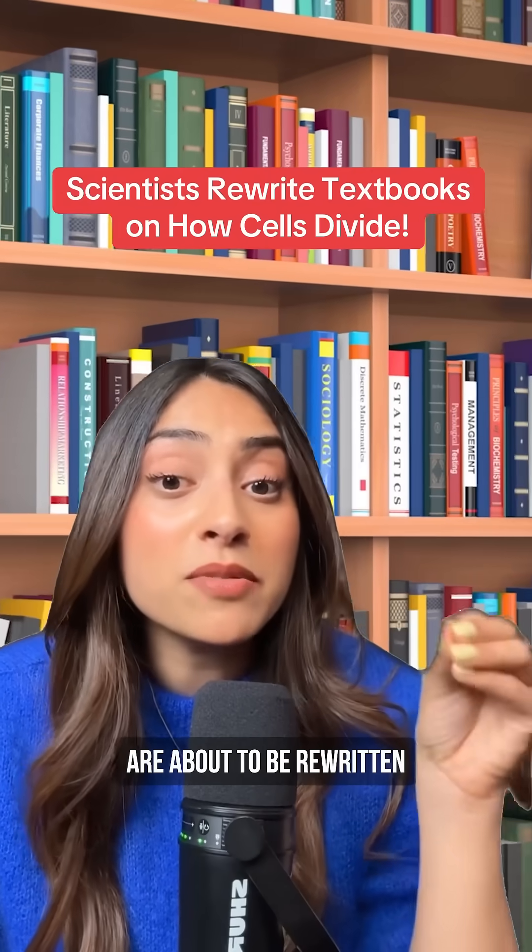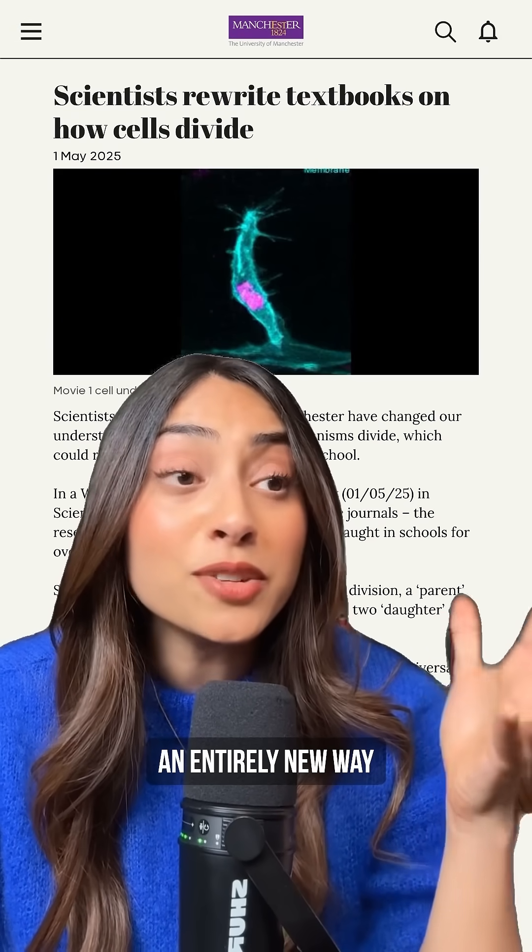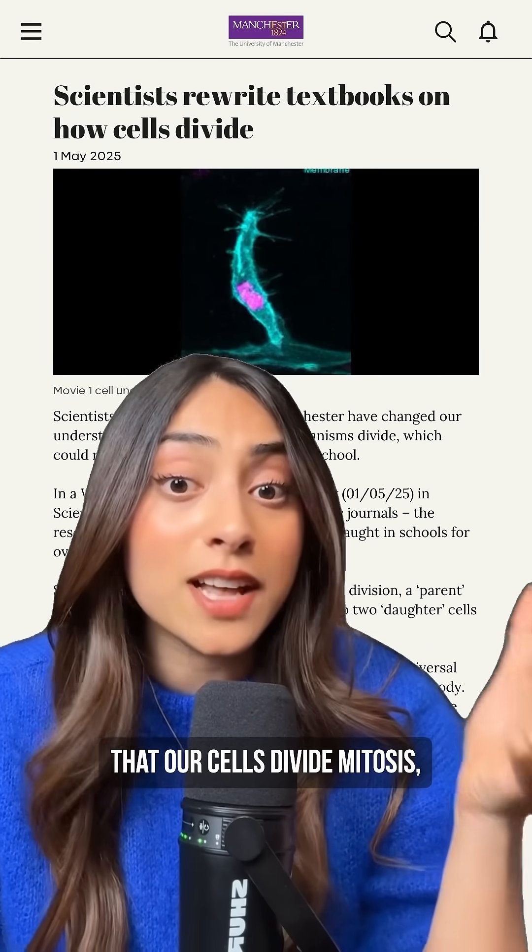Your science textbooks are about to be rewritten because scientists from the University of Manchester have discovered an entirely new way that our cells divide.